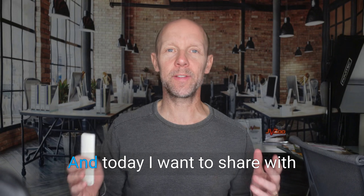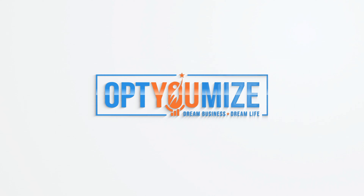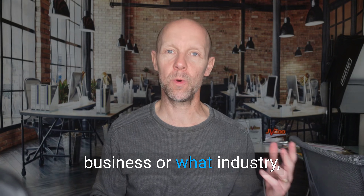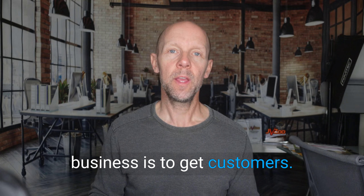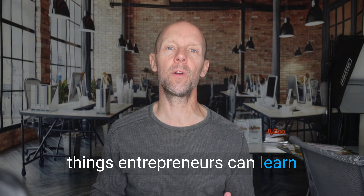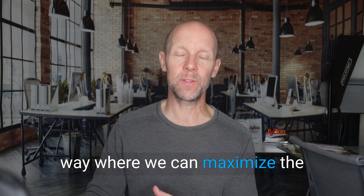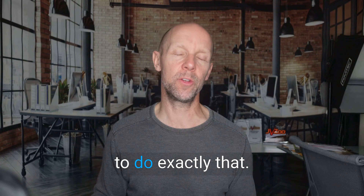Hi, this is Brett Ingram, award-winning entrepreneur, and today I want to share with you 10 secrets to persuasive marketing that converts prospects into customers. So let's talk about how to do exactly that.